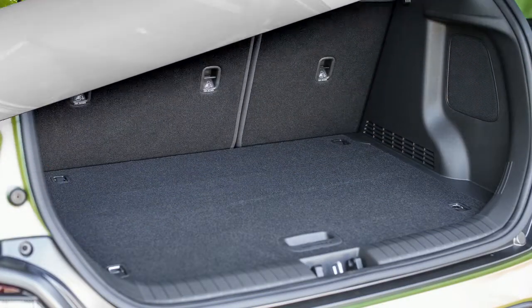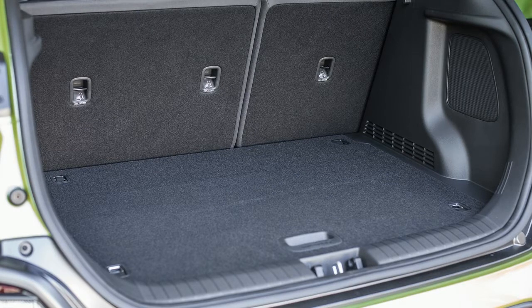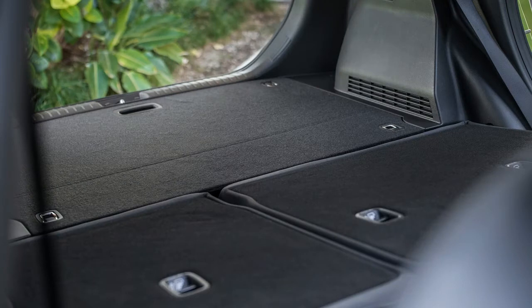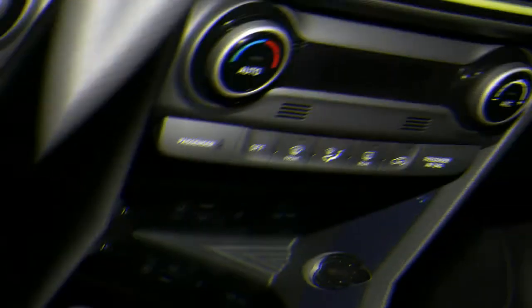A new architecture underpins the Kona, which comes with a four-cylinder engine, a six-speed or seven-speed automatic, and front-wheel drive, with an option for all-wheel drive.